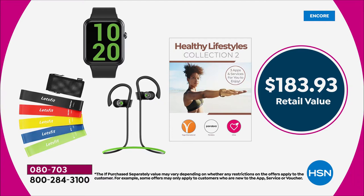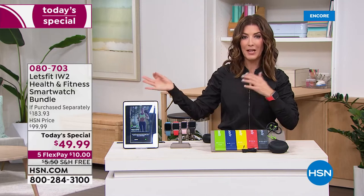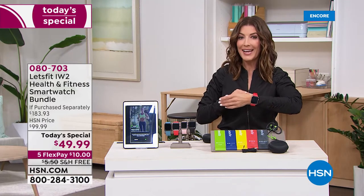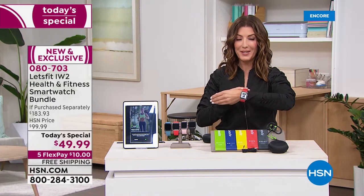It's a $183 dollar value, and tonight at HSN as our best value of the day as we launch into a brand new year — could it be a hundred dollars? How about $49.99 for everything? A beautiful smartwatch, all the accessories, and you're also getting some great software just to get you started on the new year.